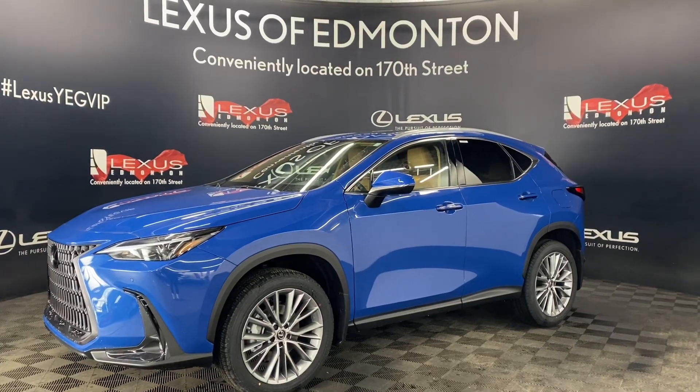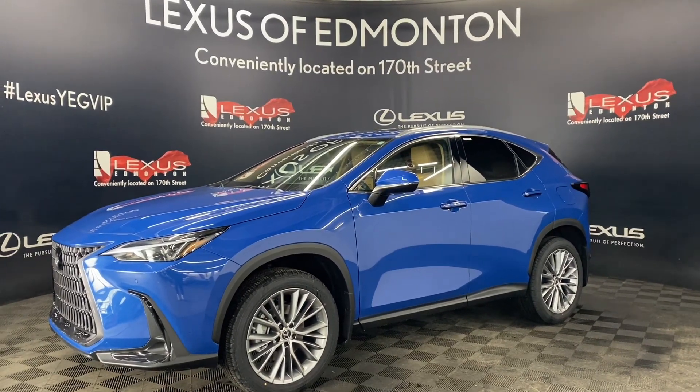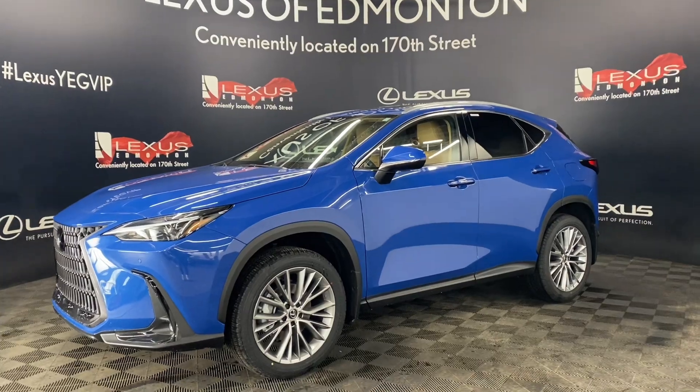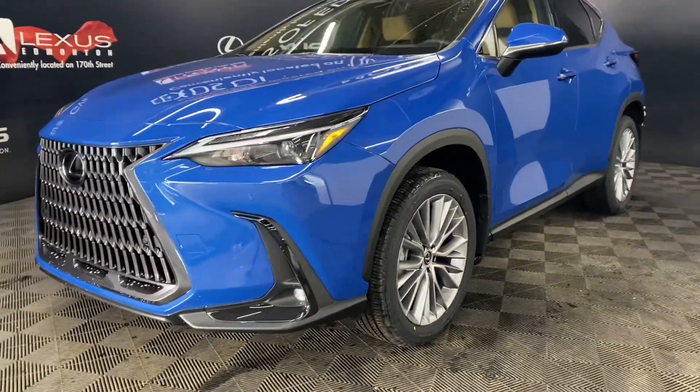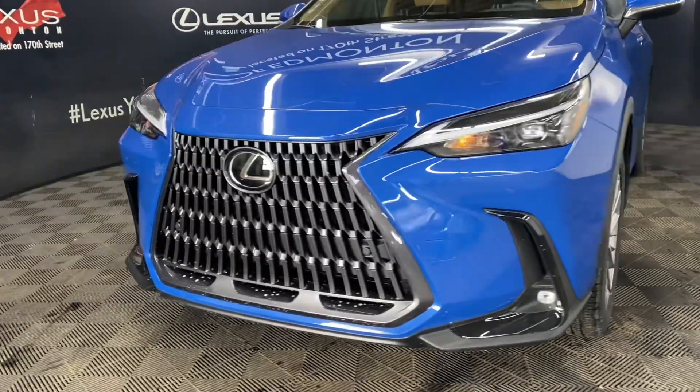Welcome to Lexus Edmonton, located off 111th Avenue and 170th Street. Today we are looking at a 2023 Lexus NX 350 Ultra Premium Package in the color Gratian Water.